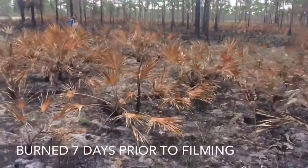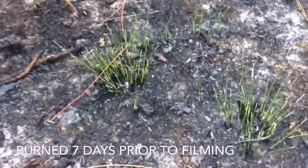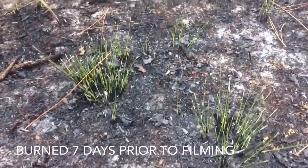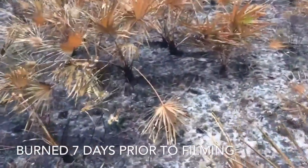Here are some recently burned pine flatwoods. You can see the grass is already coming back, and the palmettos are going to come back too.